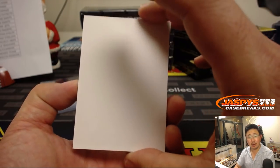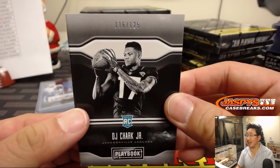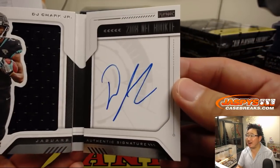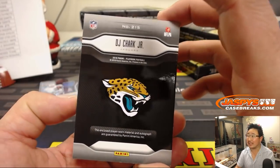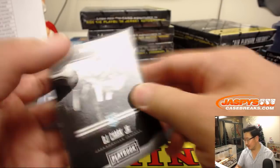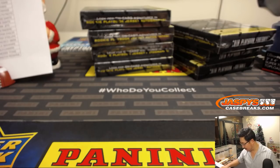You got mooned! And there's DJ Shark Jr., left shark, 116 out of 125, jersey and autograph going to Lindsay and the Jaguars. You got mooned, everybody.